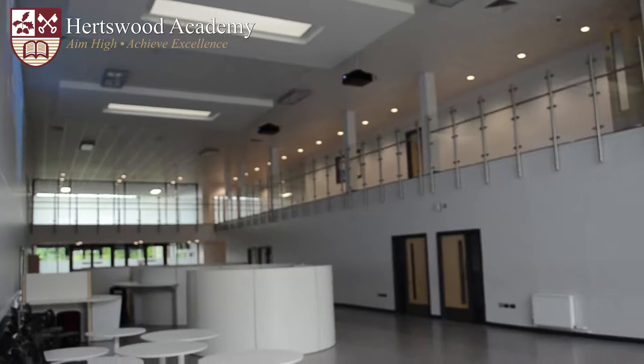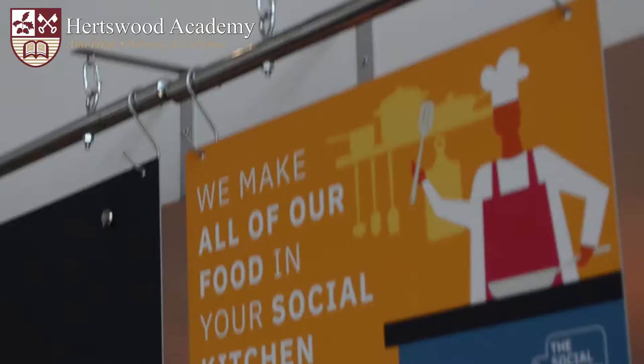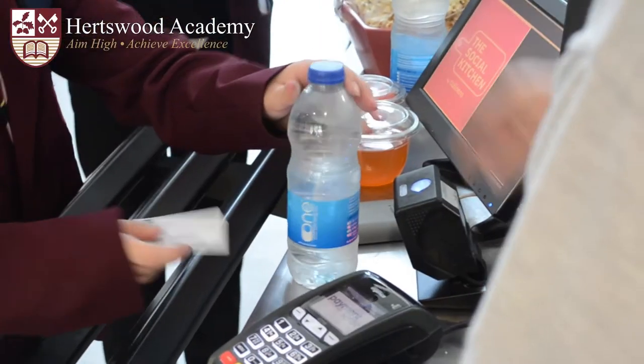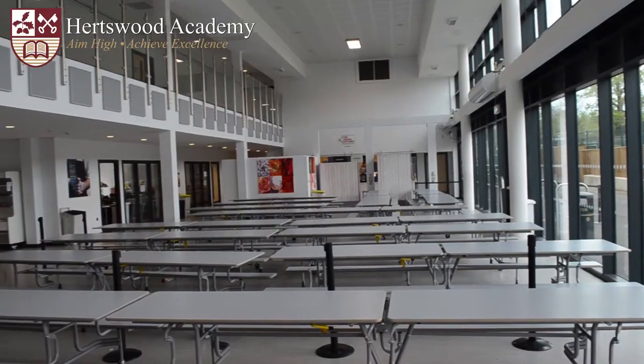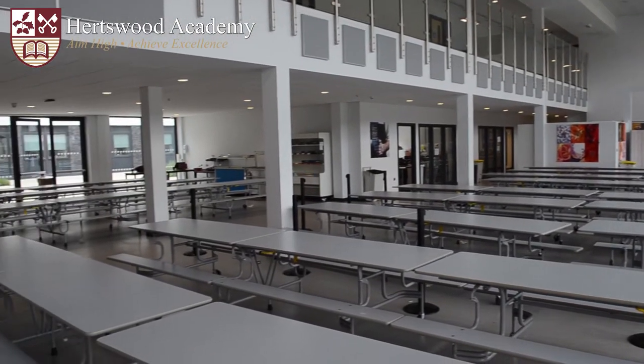This is a typical classroom with an interactive board, and I like it because it's light and airy. Our school canteen serves a range of hot meals and snacks. You don't need to bring money because we use a pre-loaded card. It's an open double-height space and it's a central hub in the school.